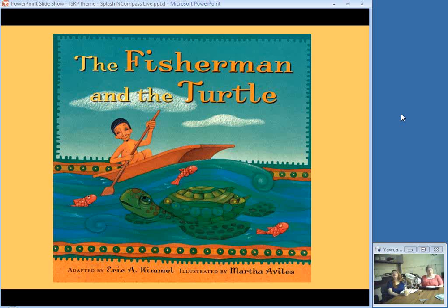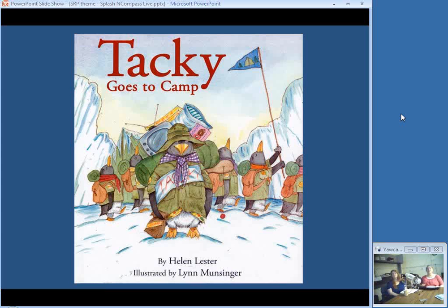This is a version of the fisherman and his wife. In this version, the man and wife are Aztec and eventually the wife wants to become a god. It's well done with lovely artwork. Then Tacky is back — as unusual as ever — and this time it is his love and hoarding of s'mores that may end up helping to save the day.